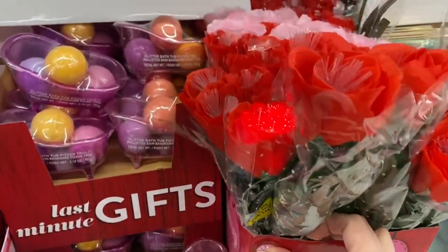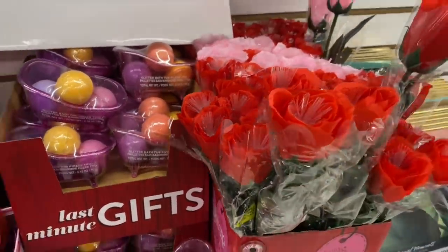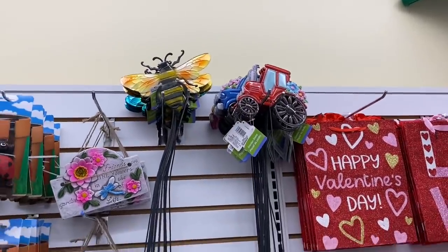These are really cute because they're the LED light-up and not just a faux floral - so pretty. These are really high up, but there's a red tractor, a blue, and a pink one. You can't see them.